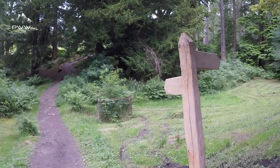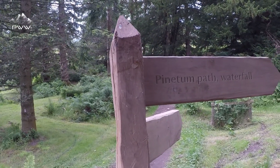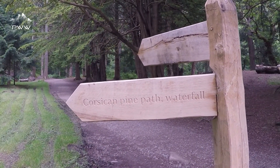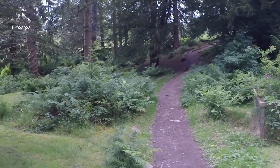We come up to a signpost — watch the one way. It says Pine Tum Path and Waterfall, and the other way it says Corsican Pine Path and Waterfall. So let's see if we can go one way and come back another.